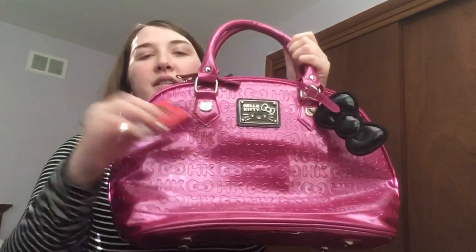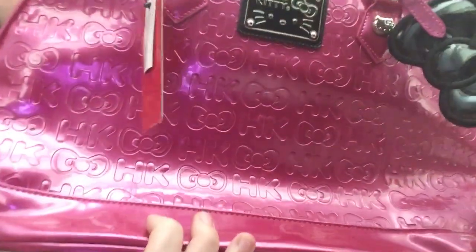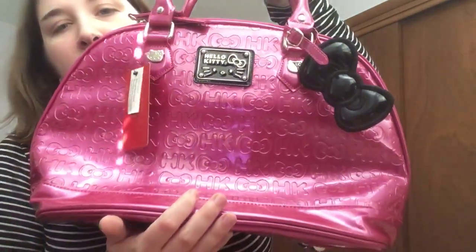This next one is still new with tags, I haven't used it yet — just waiting for the right opportunity. It's a metallic pink color, which I thought was so cute. The design is a little different because it has the HK initials and bows instead of the usual Hello Kitty faces with bows and a heart. I have a couple like this and it's so pretty. I love the black bow — the bows really make it look like a Hello Kitty purse.